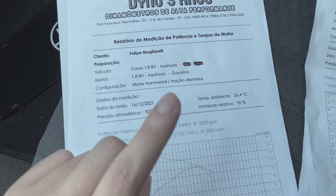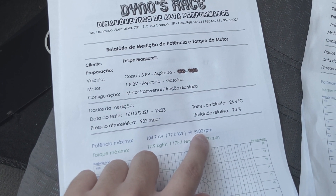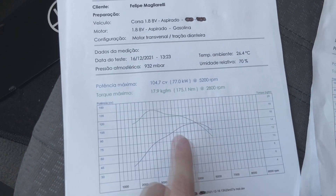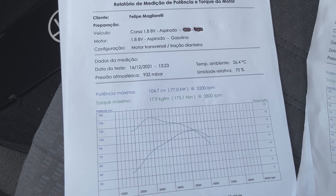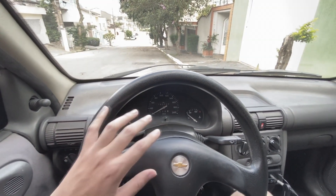Uma característica do motor 1.8 é que ele não é girador. Vocês podem observar que o pico de potência já vem em 5.200 e o de torque em 2.800. Esse daqui é o gráfico. Então, é isso para os mais ansiosos. Agora vou falar um pouquinho sobre as modificações e o setup.